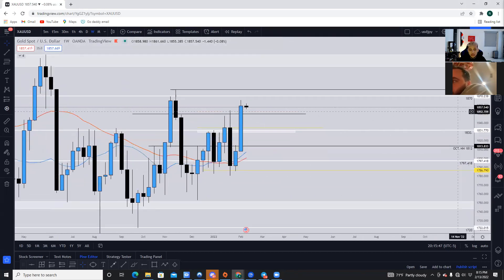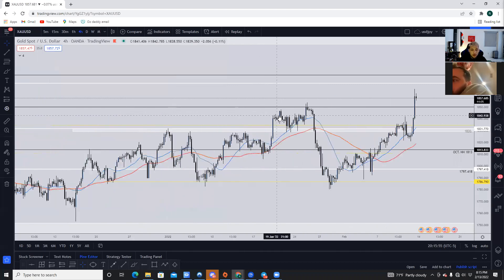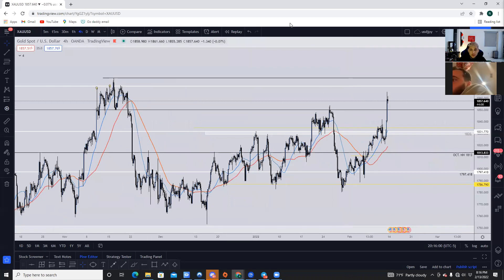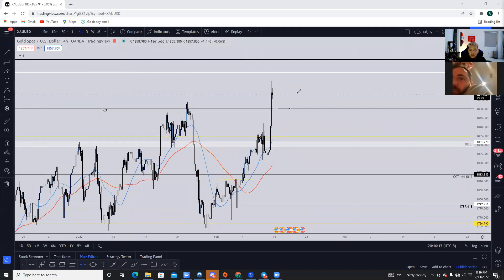Looking at the weekly timeframe, price ended up closing above these highs at 1850. So we already know we have a support and resistance level right at 1850. The best setup right now would be to wait for price to pull back into 1850, wait for price to form some support, wait for that retest, and then look to take price up to 1870, as long as price can maintain itself above the 1850 level.